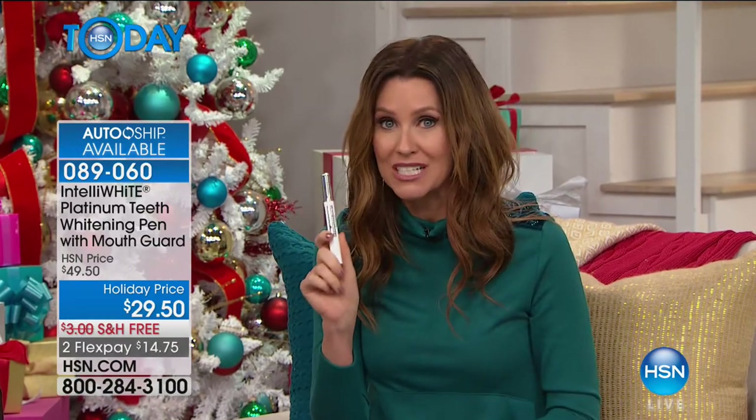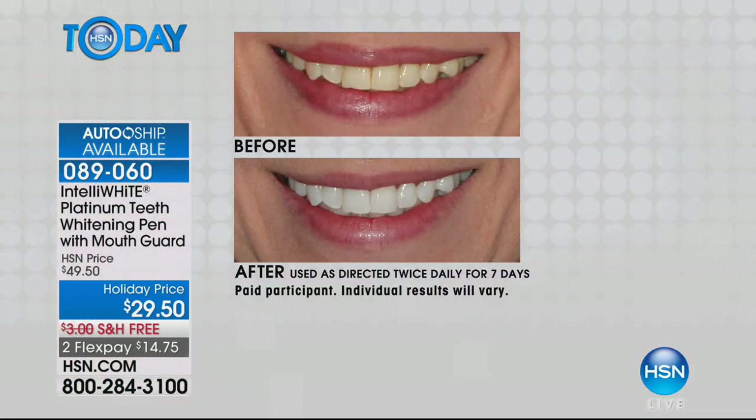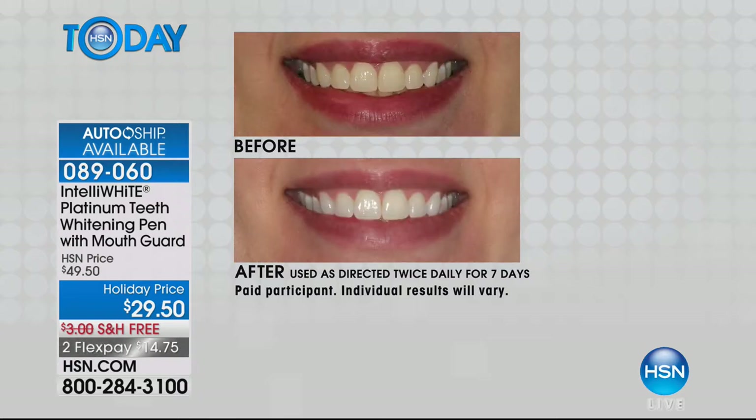When you have white teeth and a big smile, it's attractive — you feel more confident, more youthful. People notice, they think you're friendlier. If you've been avoiding selfies or using filters to whiten your teeth in photos, this is like a filter for your real teeth. It's $20 off not just today, but locked in for every auto-ship shipment — 30, 60, or 90 days — at that $29 price.